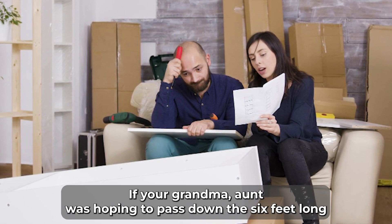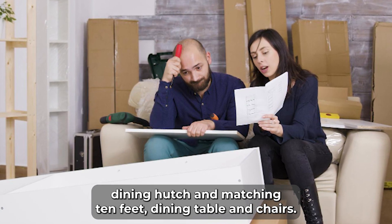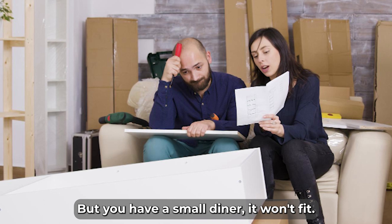If your grandma or aunt was hoping to pass down the 6-foot-long dining hutch and matching 10-foot dining table and 8 chairs, but you have a small dinette, it won't fit.